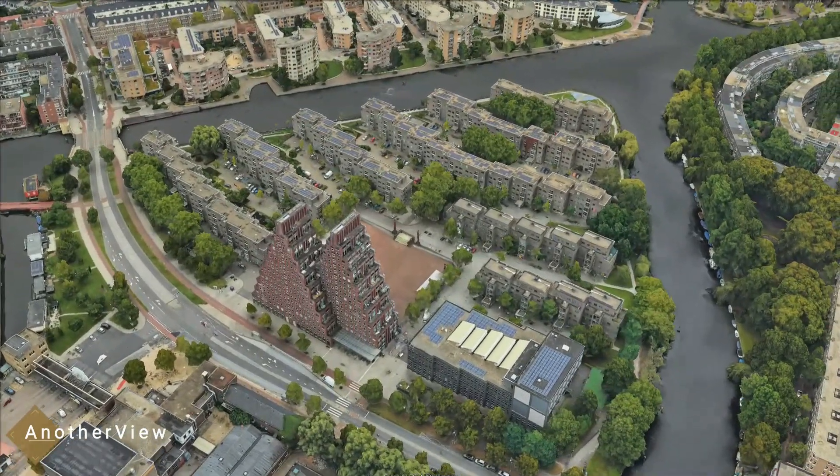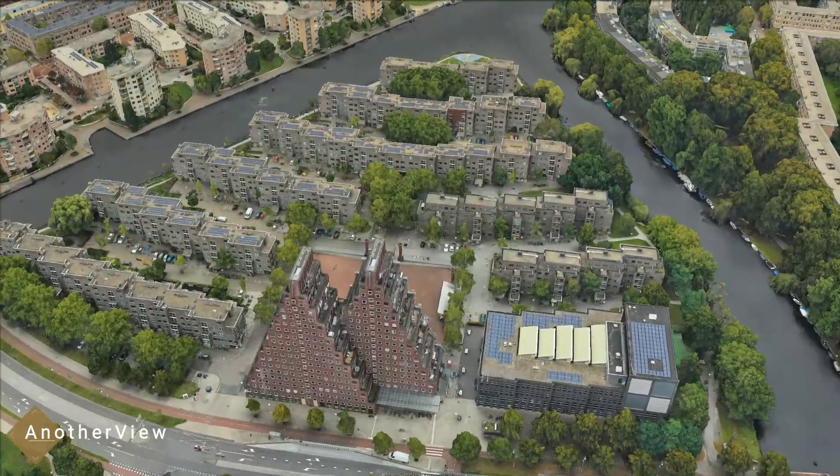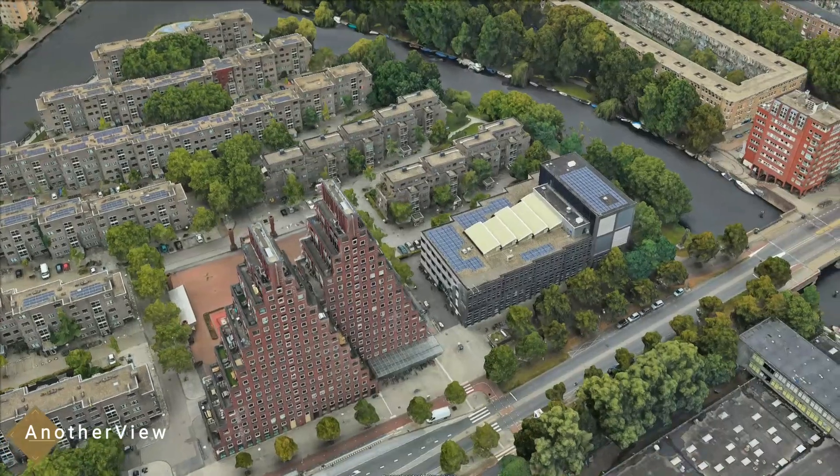Originally, a single pyramidal tower standing 75 meters tall was proposed to echo the island's triangular shape. However, due to objections about the tower's height, the design was reimagined.